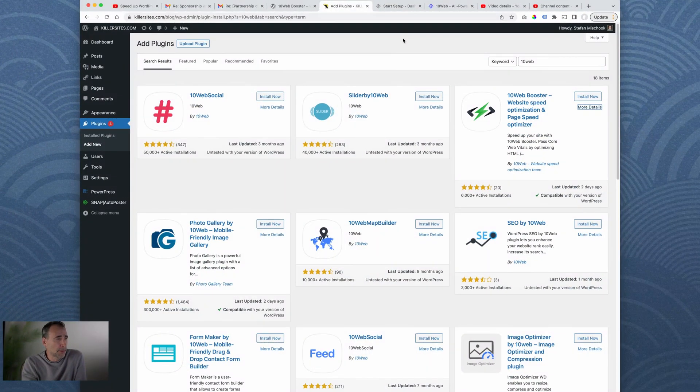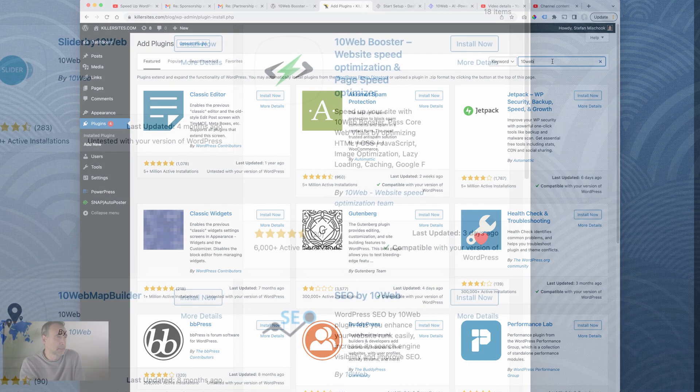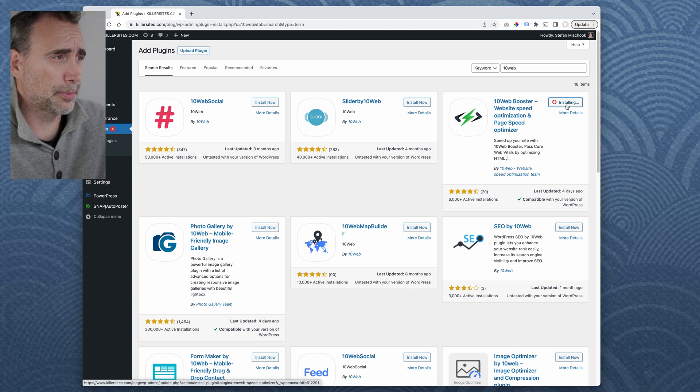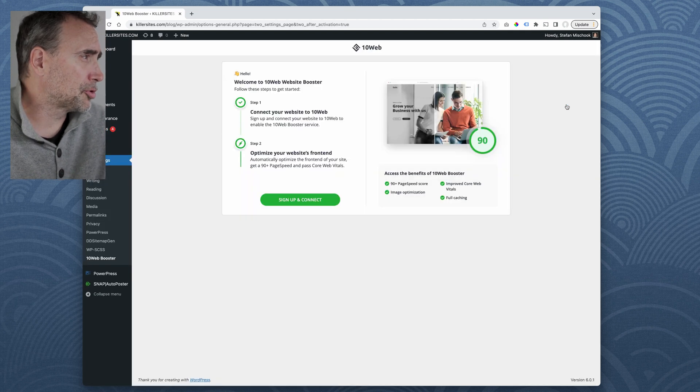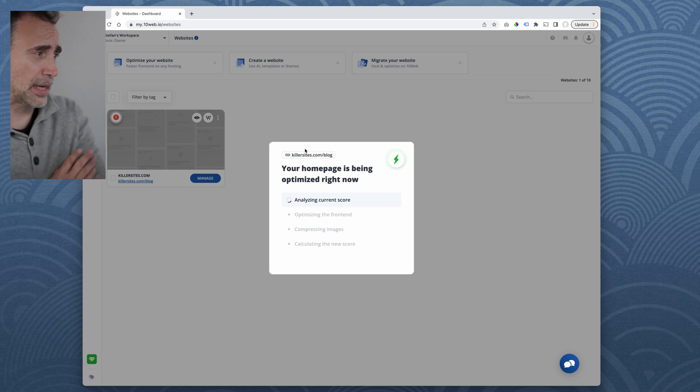I logged into one of my WordPress sites, went into plugins, and it brings up the Add Plugins screen. I just searched for '10 Web' and here it is. Let's install it and see how it goes. It installed pretty quickly. Let's activate. Welcome to 10 Web Website Booster. Pretty easy so far. It's analyzing the current score — we'll see how it goes.